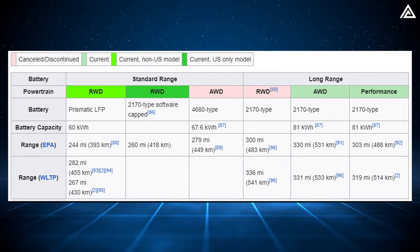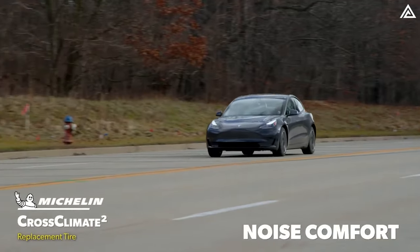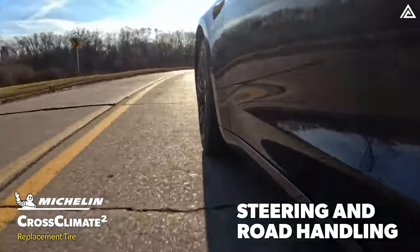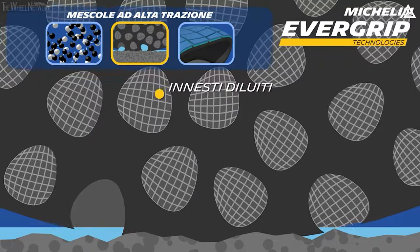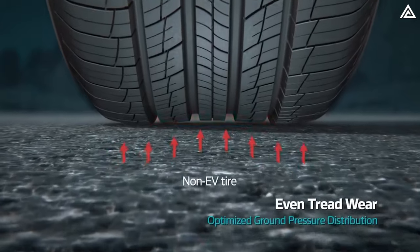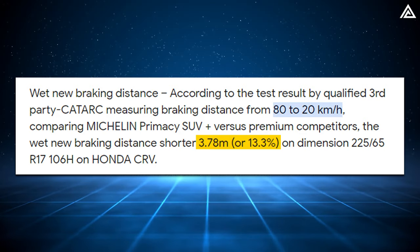As of now, Model Y battery capacity ranges from approximately 60 to 81 kWh. However, advancements in technology could push battery capacities up to 95 kWh. Third, Tesla always uses the latest tire technology from leading manufacturers like Michelin. The Primacy SUV Plus tire emerges as a prime candidate for the new Model Y, offering exceptional performance on both wet and dry surfaces, alongside enhanced durability and fuel efficiency. Equipped with Evergrip technology, these tires provide superior road grip, particularly in wet conditions, and set a benchmark for longitudinal traction among SUV segment tires.